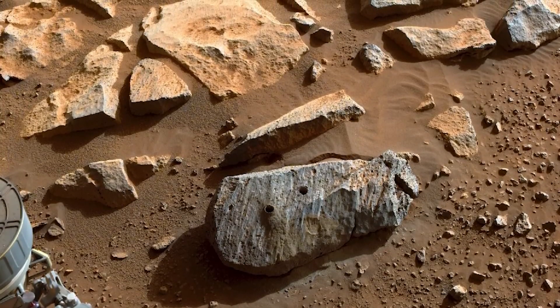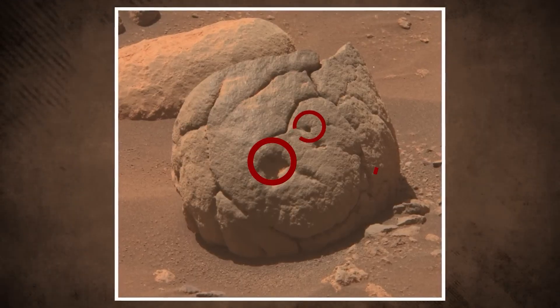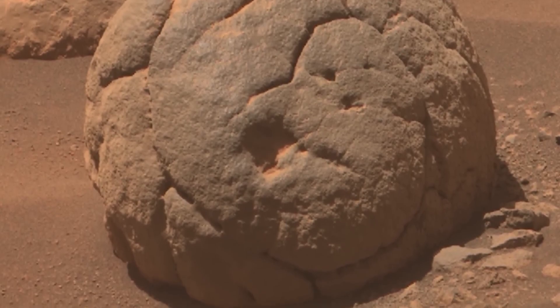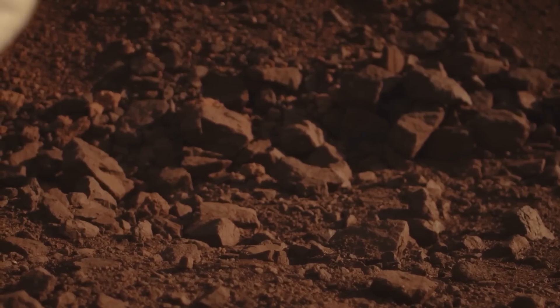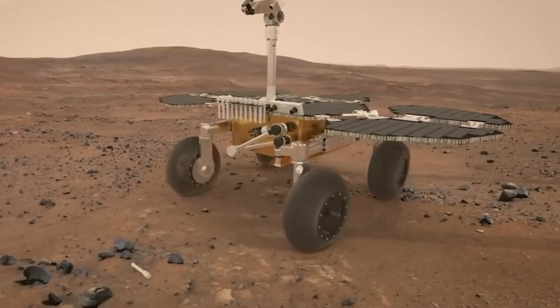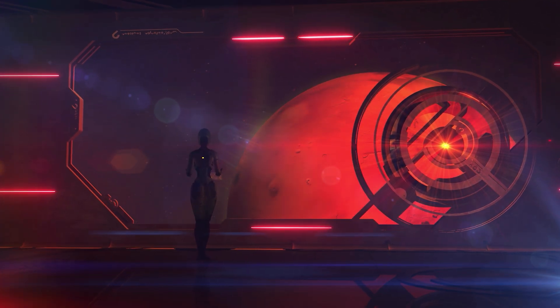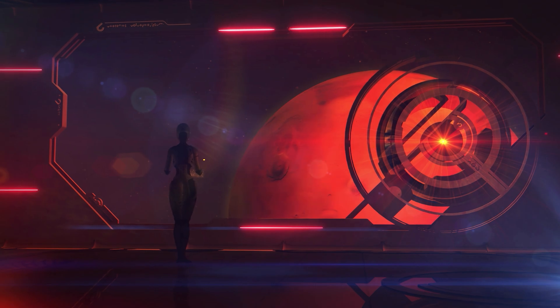Some rocks in the area appear quite peculiar. For instance, one rock has split into two and was likely transported here by fast-flowing water. It resembles a face with two eyes and a mouth — essentially a sign of weathering conditions. Most of these formations likely originated tens of kilometers away. At this point, the NASA team commands the rover to take drilling samples.